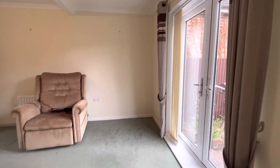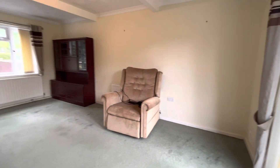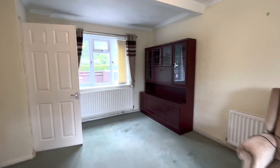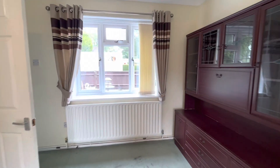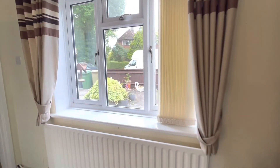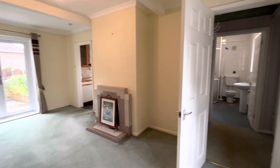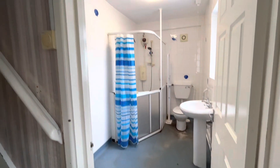Coming through to the living room — this is a lovely size, dual aspect, and again a nice outlook of the garden.